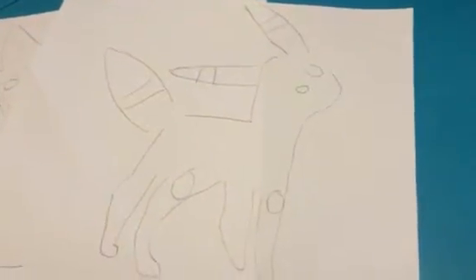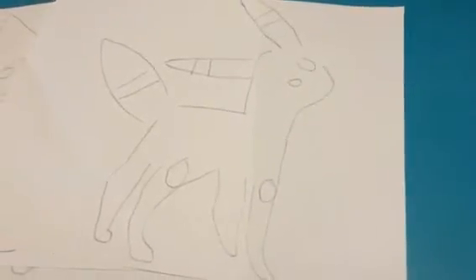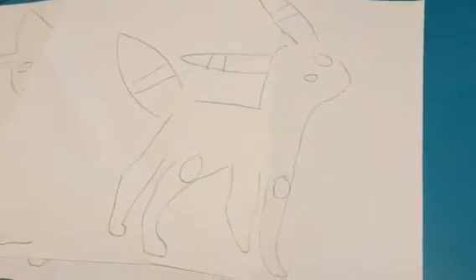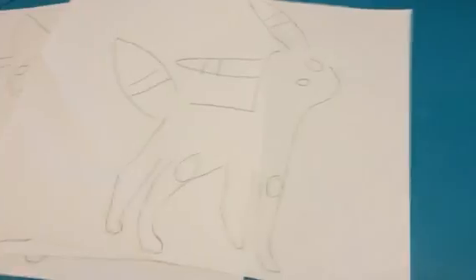Those are all my drawings. I will do the other Eeveelutions soon, so stay tuned, and I will probably redo this. If not, I don't mind the bent. Comment, subscribe, bye, and let me know what you think of my traces.